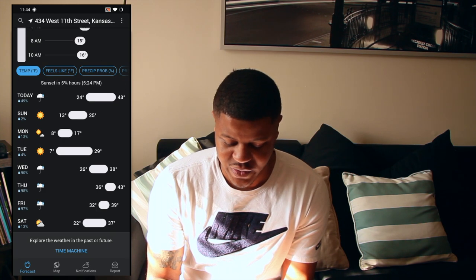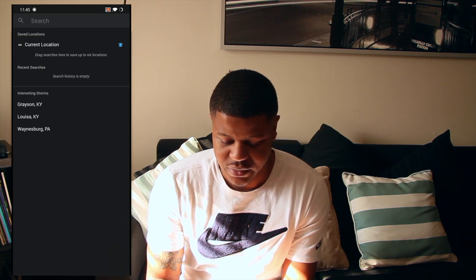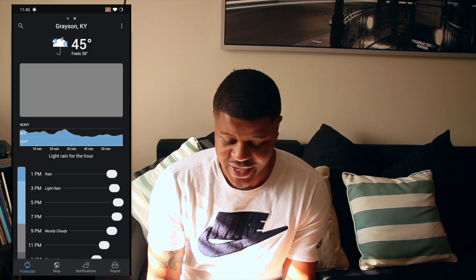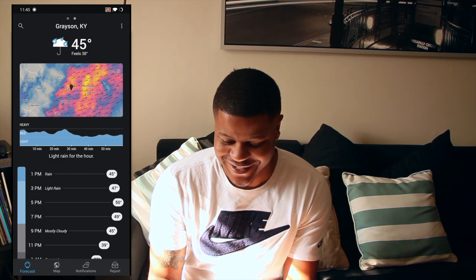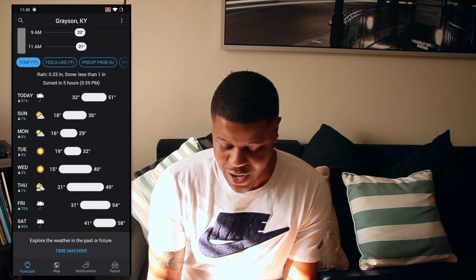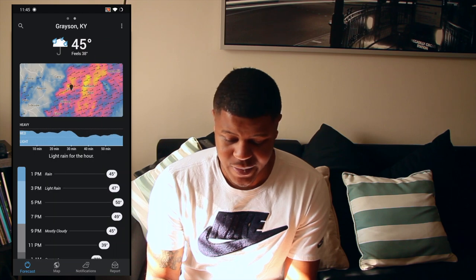You can change your location too. There's some interesting storms going on in Grayson, Kentucky right now — it'll give you the storm information there. There's a lot in this app, you can play around with it. It's called Dark Sky and it's one of my favorite weather apps.